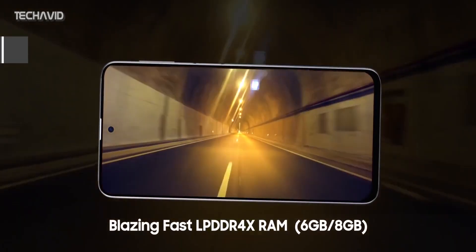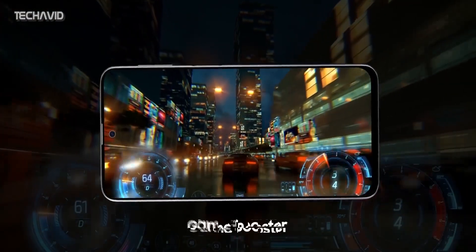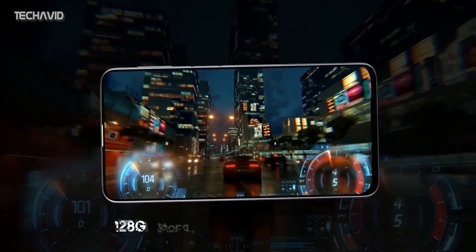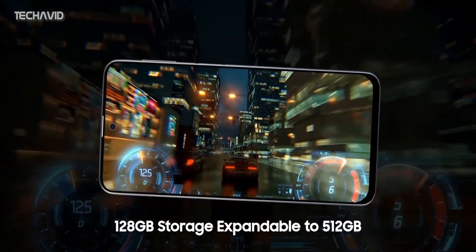As for the processor, it's claimed to be powered by the Snapdragon 730 processor, which is a 4G chipset, with up to 8GB RAM, 128GB of internal storage, and a microSD card slot.